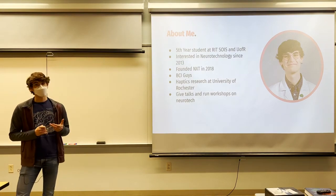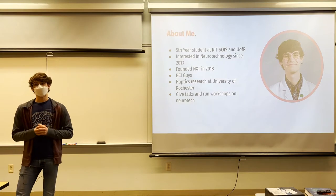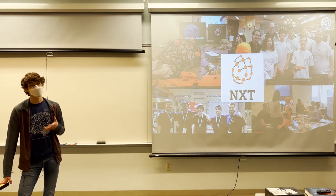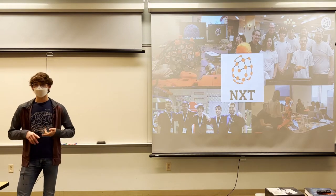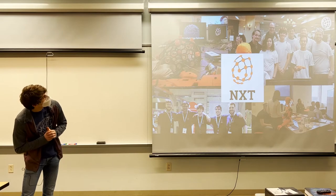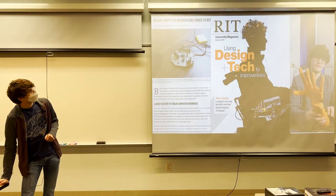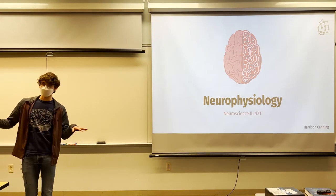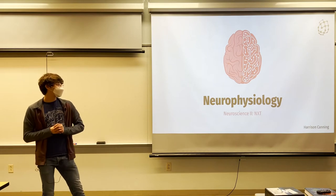I'm a fifth year student in IT School of Individualized Study, and I've been interested in neurotechnology for a really long time — since about 2013. I founded this group as a research club in 2018, and we transitioned to a club at the start of this year to make it more accessible. I also founded a YouTube channel and media company called BCI Guys, where I create educational content around neurotechnology. You can search BCI Guys on YouTube, Instagram, or Twitter. I'm currently doing research at the University of Rochester and frequently give talks and run workshops.